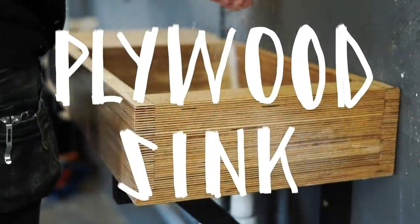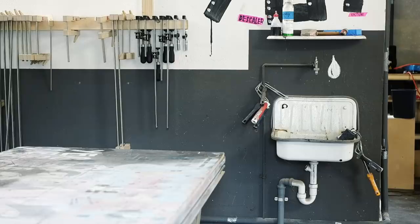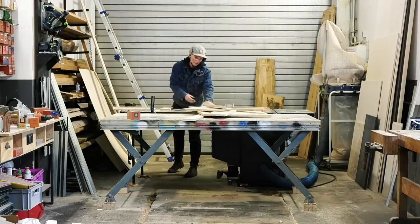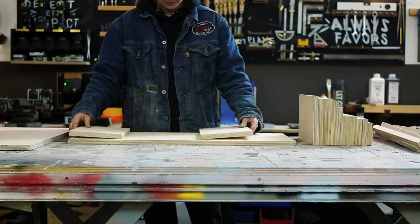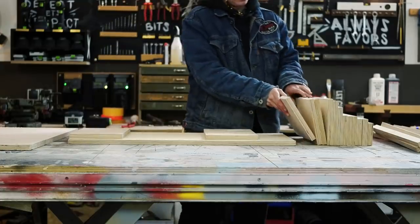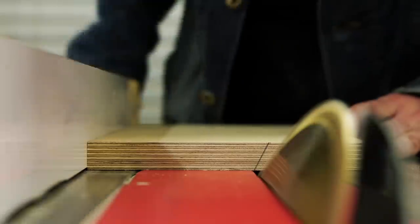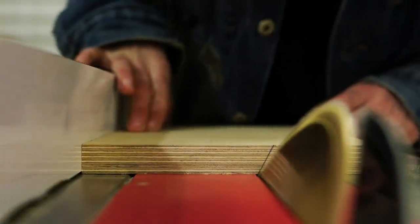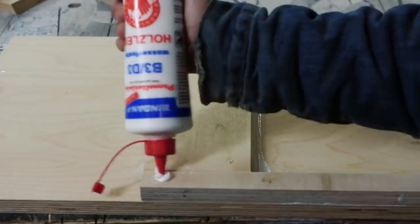I started the year by building a plywood sink because my shop sink was broken. This is a perfect project if you are like me and cannot throw away scrap plywood. I keep collecting it for years and years and at the end of the day it still ends up in the fire eventually. So this time I decided to do something with all of the scrap wood and make it into a wooden sink.